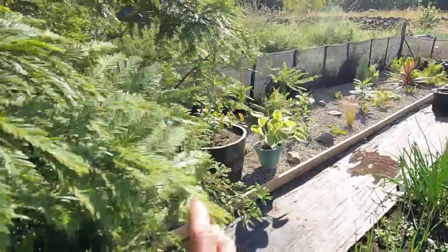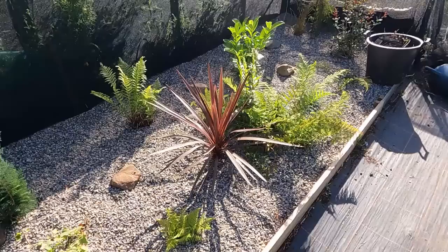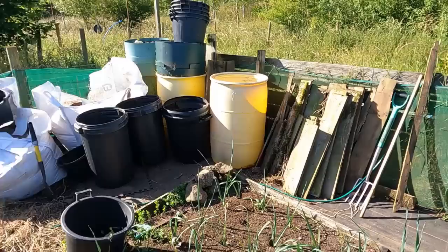Starting off with the shrubbery — everything seems to be growing really well, everything's taken. Things are getting a little bit bigger, even the ferns which I thought might not take in this sort of weather, but they've all taken and are growing away nicely.